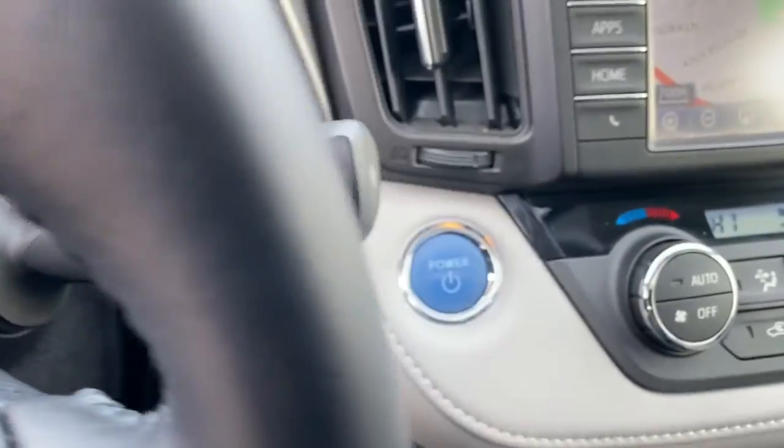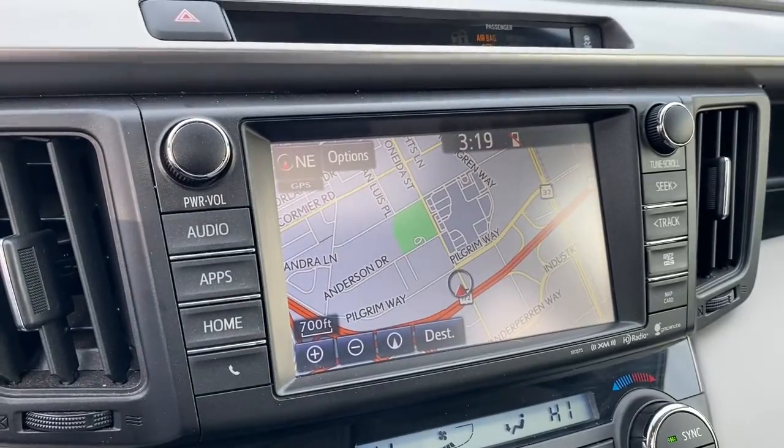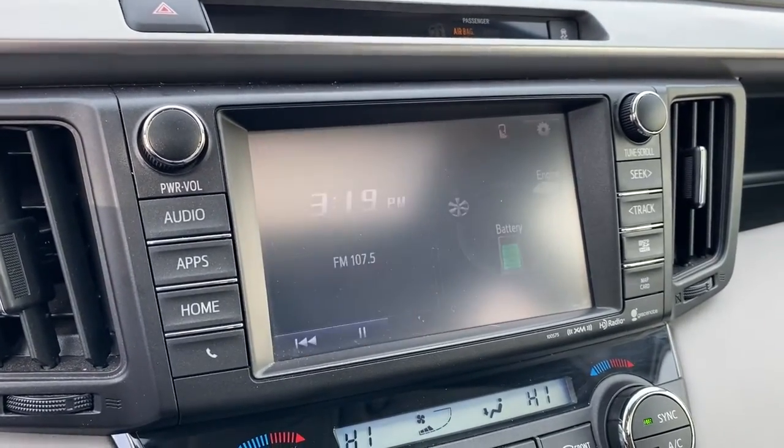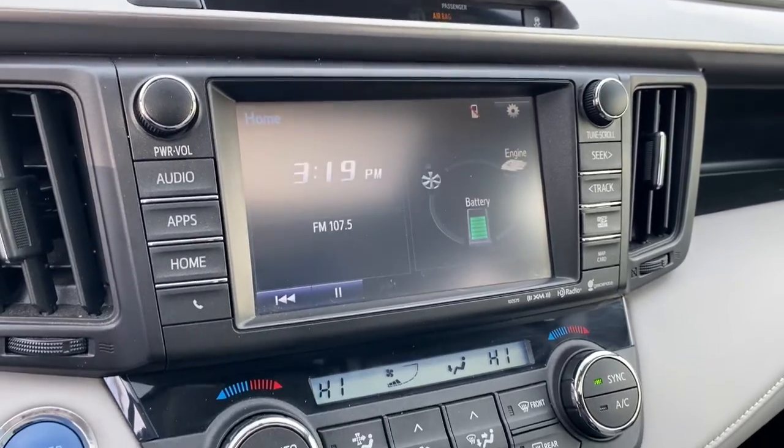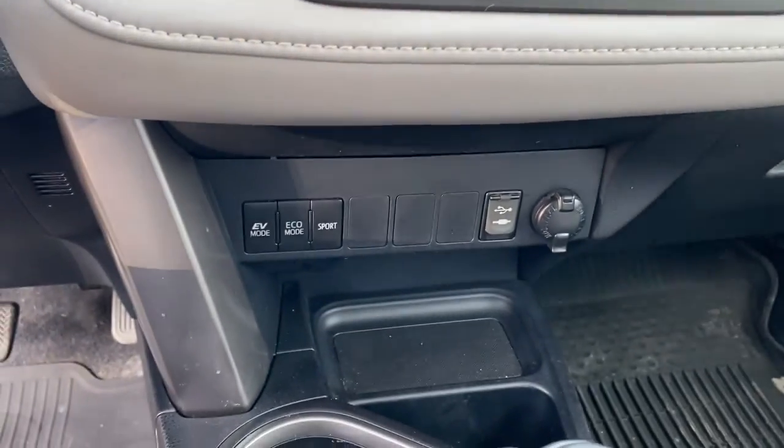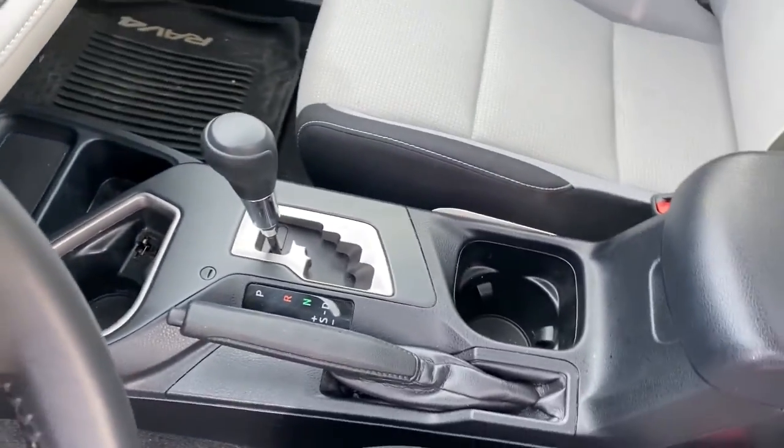The following are some of this vehicle's highlighted options: all-wheel drive, sun/moonroof, keyless entry, satellite radio, fog lamps, power liftgate, heated mirrors, backup camera, keyless start, and Bluetooth connection.